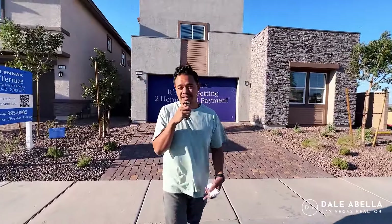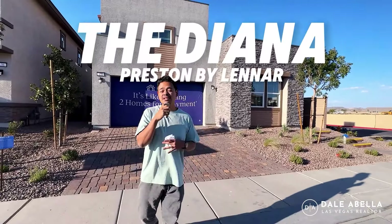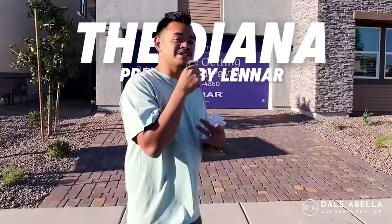Hey, what's up guys! Welcome to Terrace at Preston in Cadence by Lennar. If you're looking for a two-story home close to 3,000 square feet with a next-gen suite, don't go anywhere because we are going to be touring the Diana floor plan, so stay tuned.